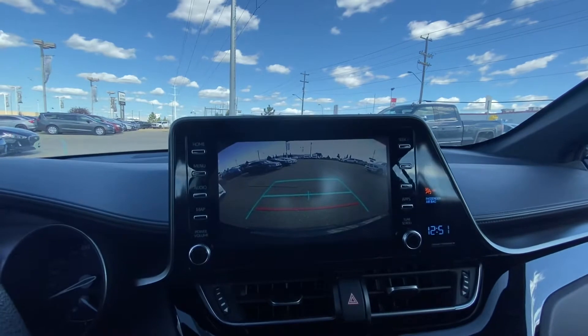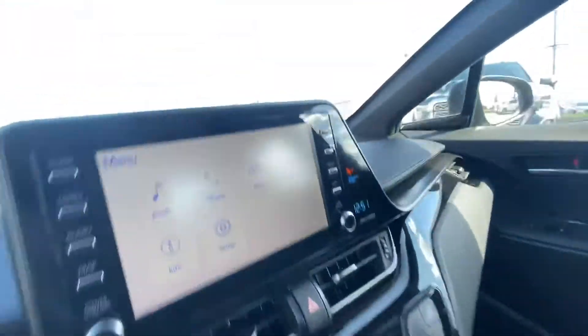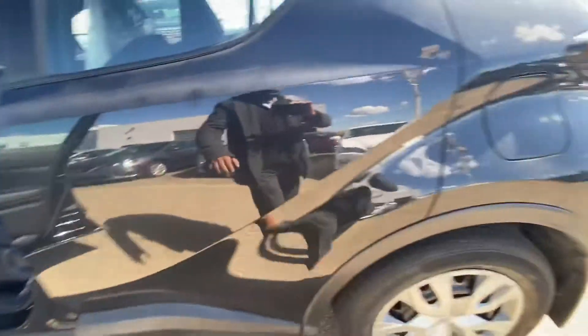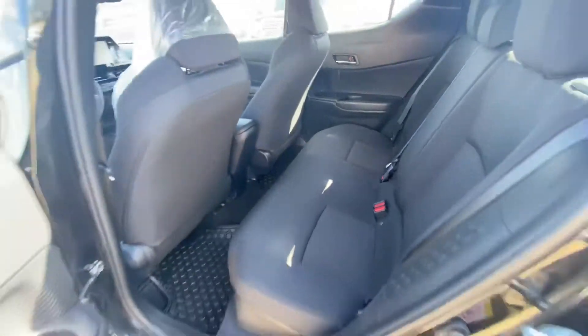It does have your backup camera, air conditioning and heating, and a nice and clean interior. Nice and clean in the back too. Foldable seats and a huge storage area.